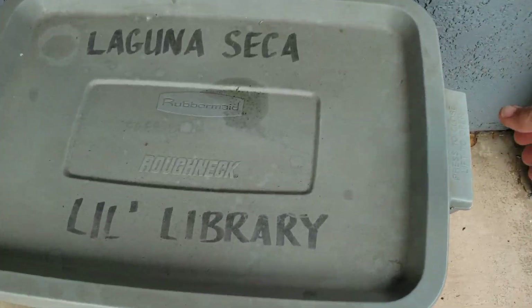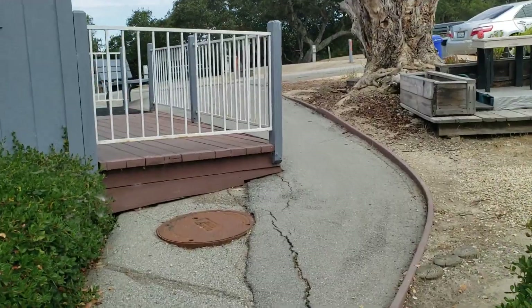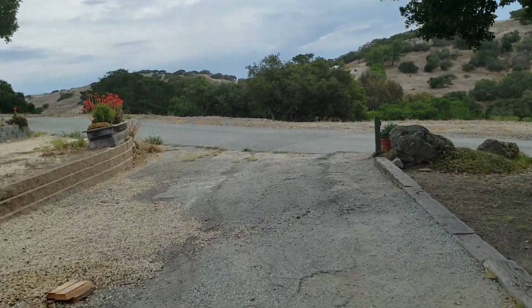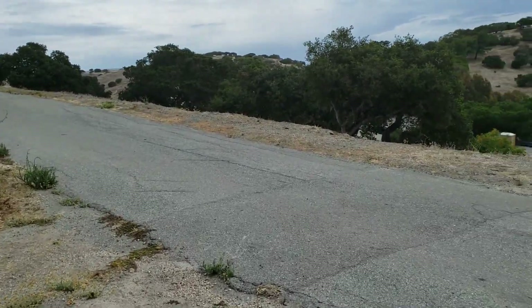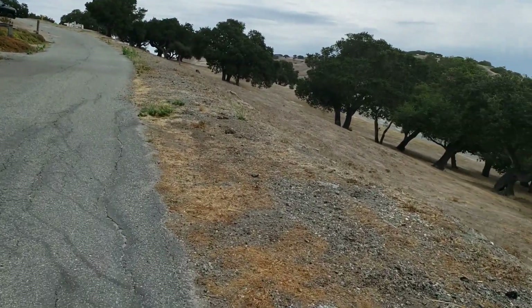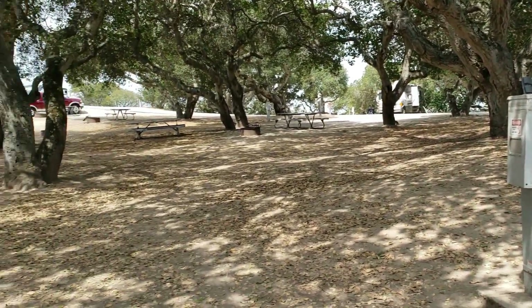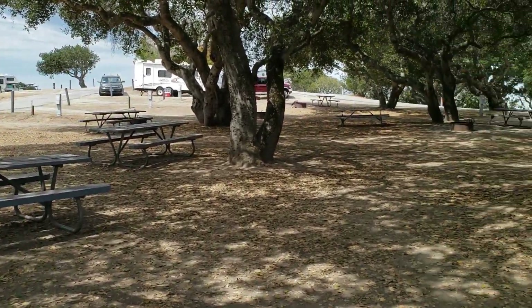There's a little library — you can get books in here if you wanted something to read. This is super cute; now I know where I can bring some books. Coming out of the bathroom, I'm going to walk across this site so I can see where the raceway is. There's the ticket office to come in and the raceway is just over there. This area right next to the bathrooms — wouldn't this be great for a bunch of families, like a party? There are a bunch of sites right here under these trees.